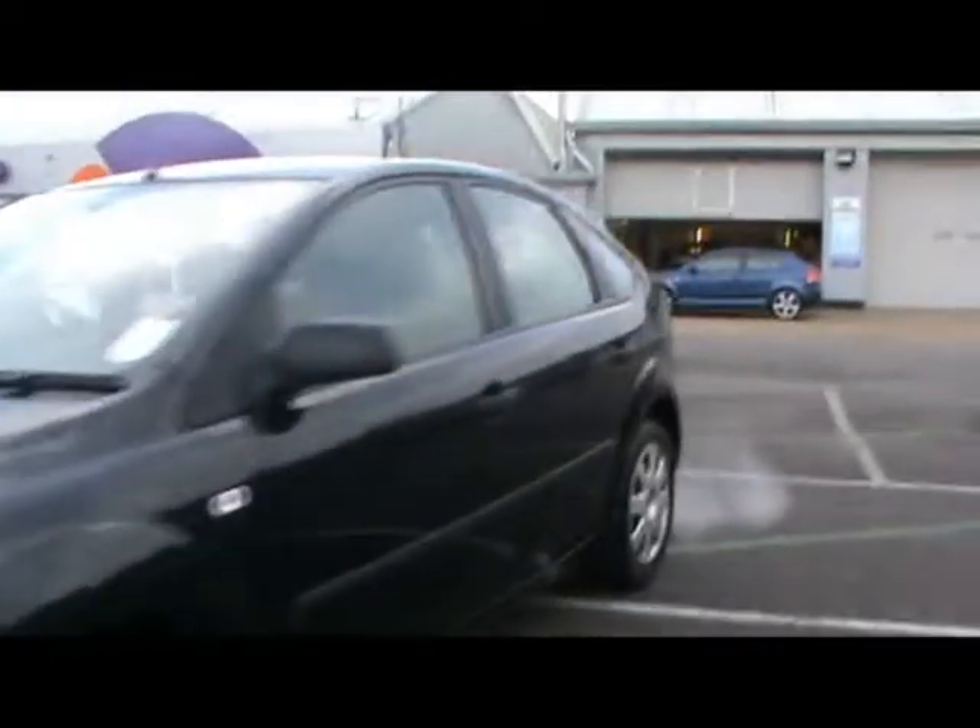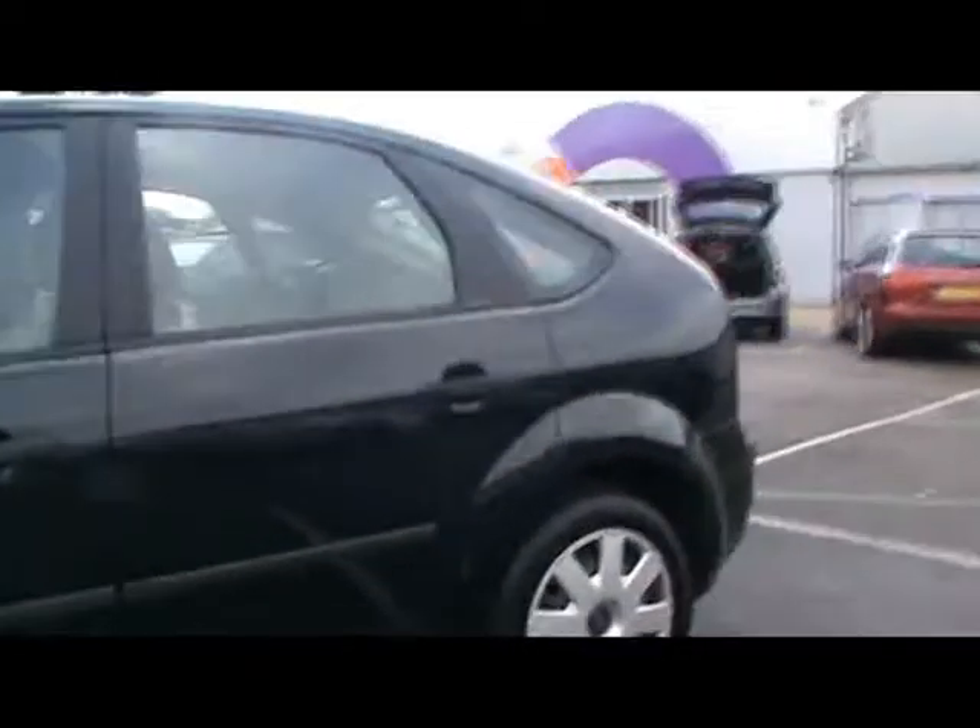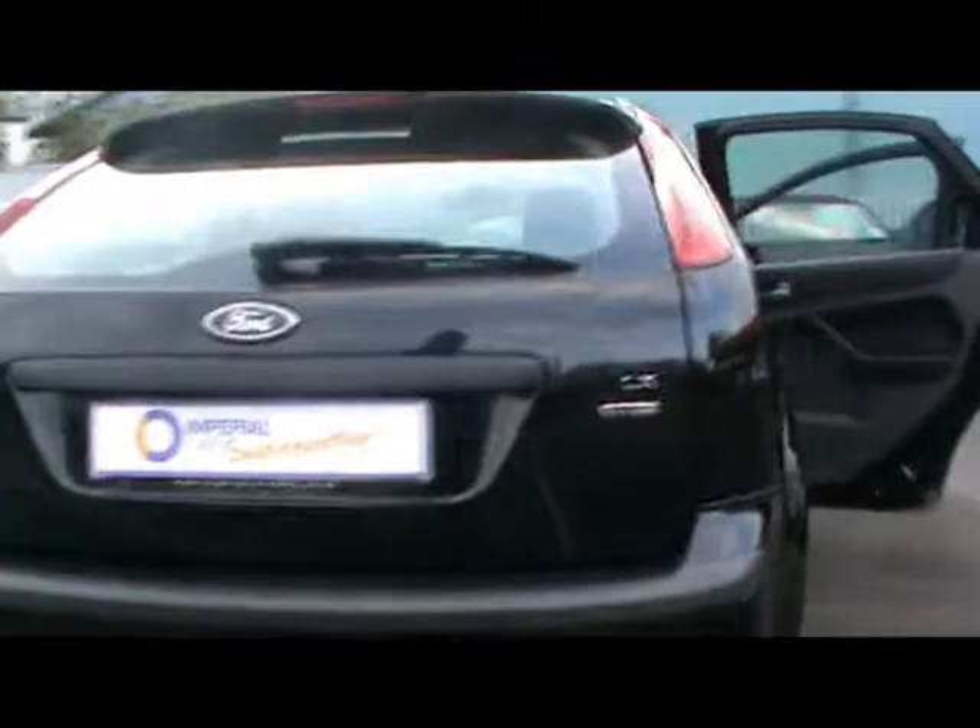Welcome to the Imperial Car. We have a 2006 Ford Focus LX 1.8 TDCi. We'll take a quick tour around the car to highlight some features and also give you an idea of the condition as well.